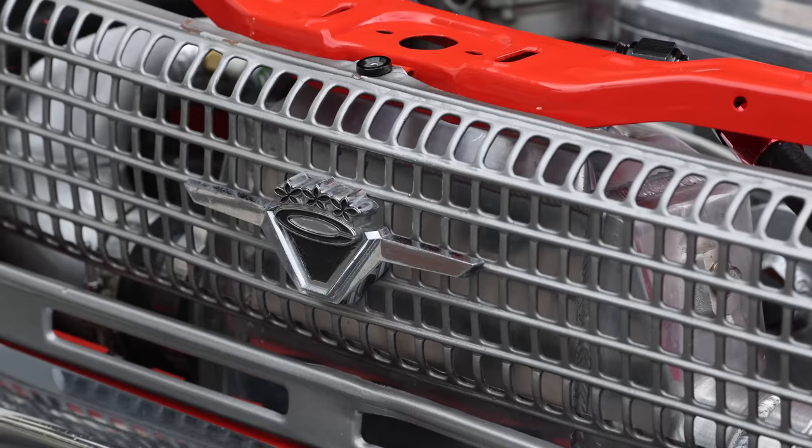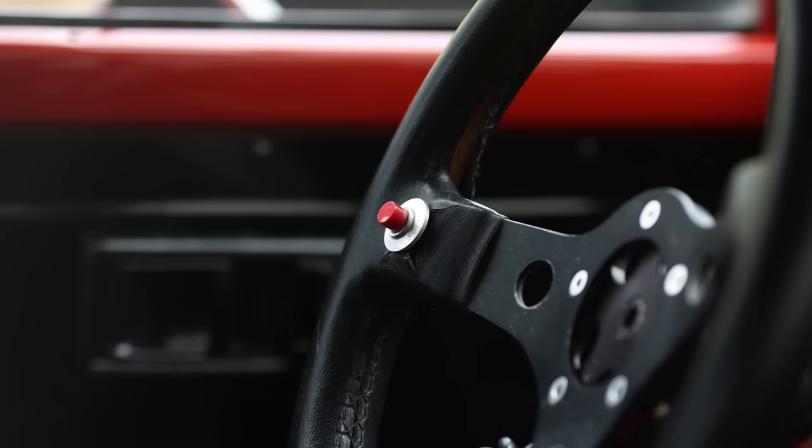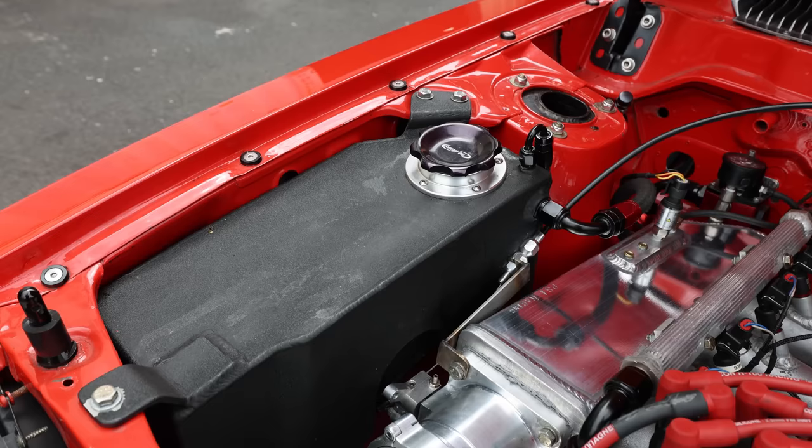So this could not be further from a street car — this is a full-on drag car. Yeah. If you want to get that little extra edge to make more power and be reliable, these are things you have to do.